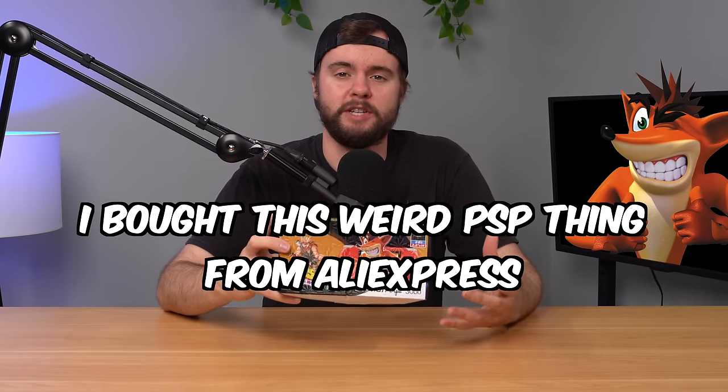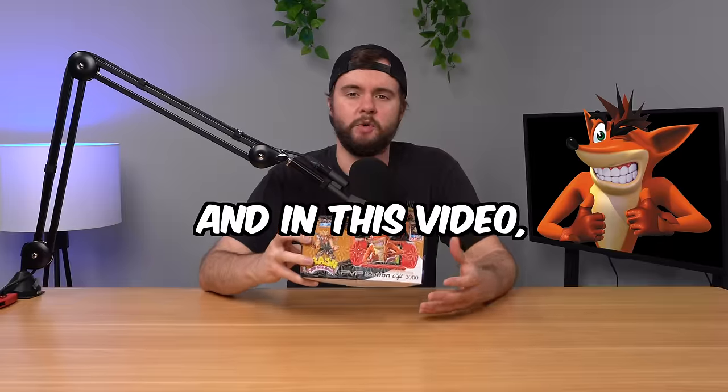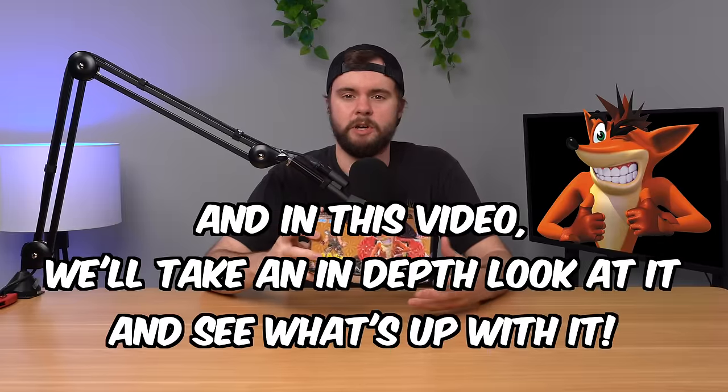I bought this weird PSP thing from AliExpress for $15, and in this video we're going to take an in-depth look at it and see what's up with it.